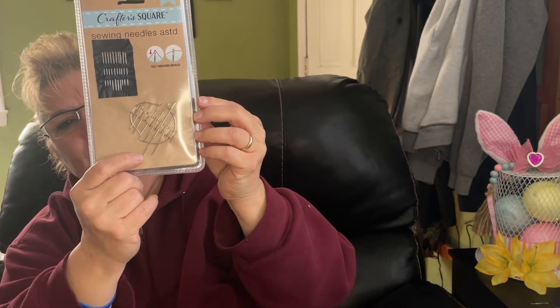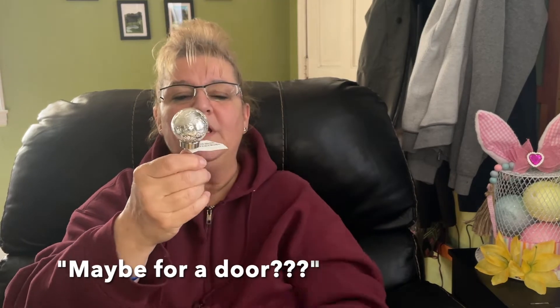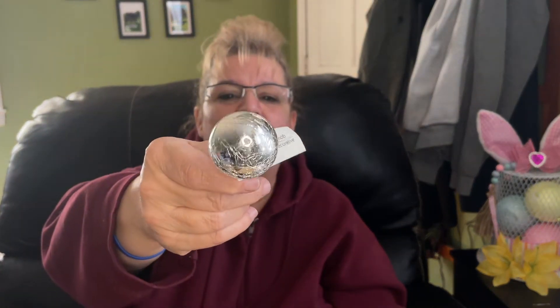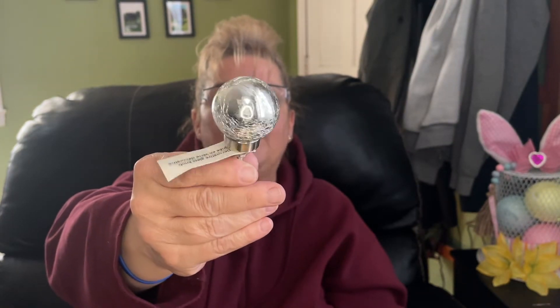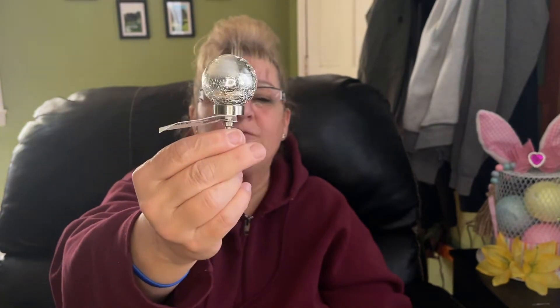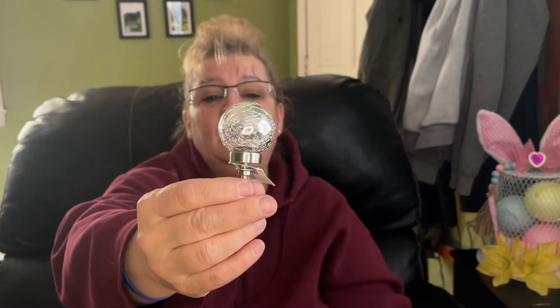This is a knob — actually for a cabinet door. It's glass and it is absolutely gorgeous. On my Instagram I took a picture of the whole box; there are a couple of different shapes and this was my favorite. I don't know what I'm going to do with it yet — some kind of DIY — but it is really beautiful.